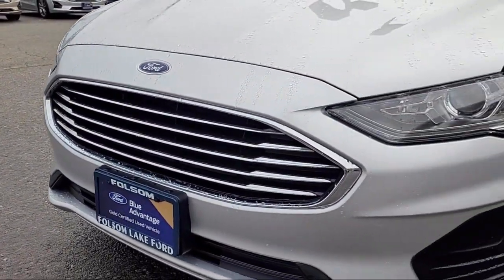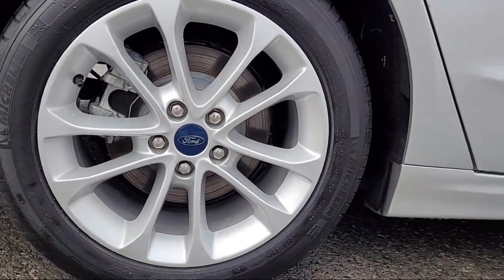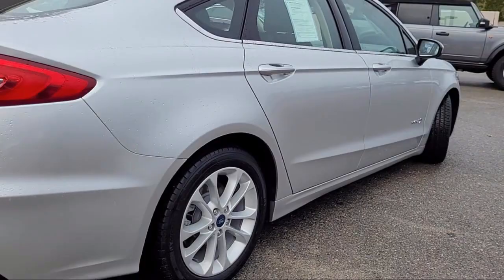It comes equipped with navigation, lane departure warning system, auto high-beam headlamp control, keyless entry, parking sensors, and Sirius XM satellite radio.